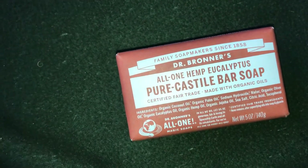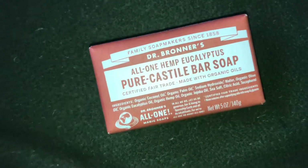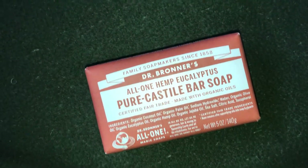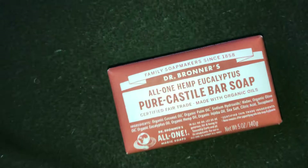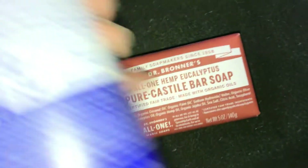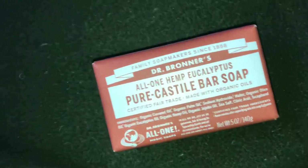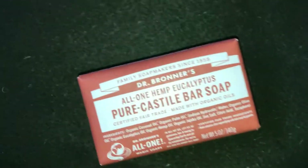I went on Facebook Marketplace for Nassau where I live, and I saw people were selling the Dr. Bronner's for like $18 to $24, and I was like, absolutely not.